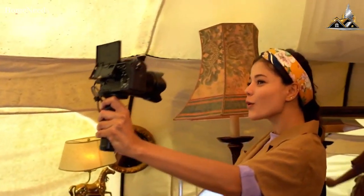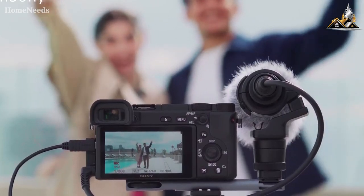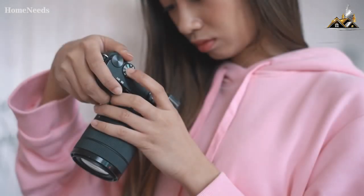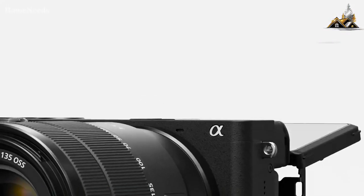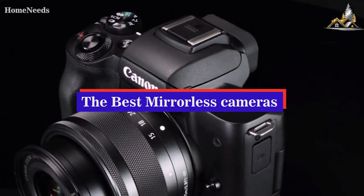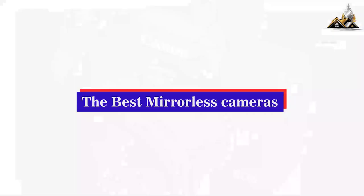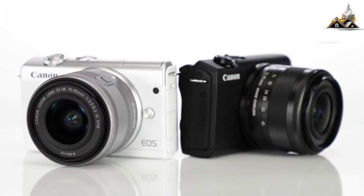Hey guys, Taylor here with another video. If you're in the market for a mirrorless camera, it can be difficult to find one that fits your budget and still has all of the features that you're looking for. Today we're going to be breaking down a list of some of the best mirrorless cameras on the market for under a thousand dollars. We'll be going through the benefits and features of each to see which might be right for you in your particular situation.